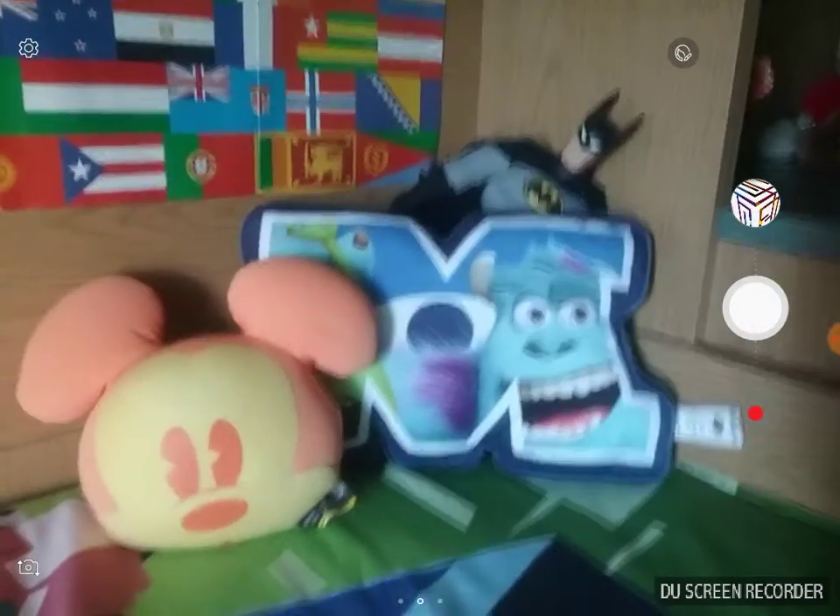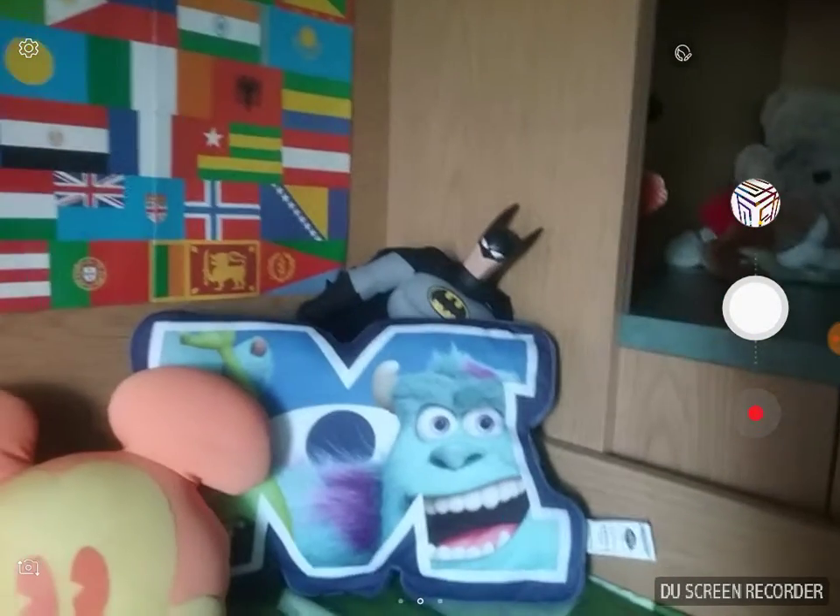Mickey Mouse, Monsters University logo, and Batman — just looking at the video. Now we have this Minecraft bed. It's a bit messy because I always do my videos here. Next are these soft toys — there is Nemo, Mickey Mouse.